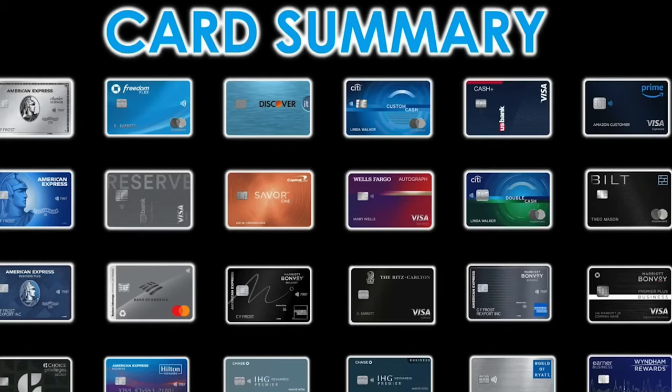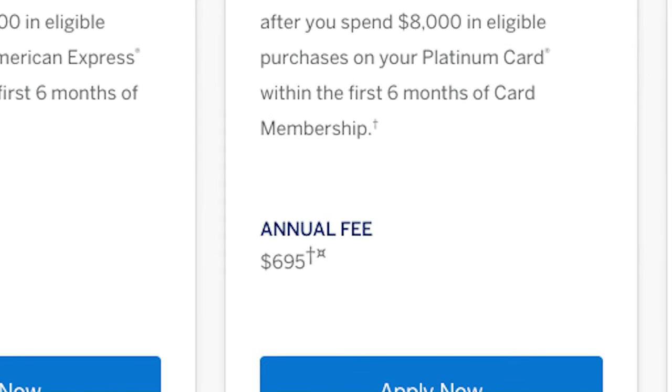I've seen a lot of strategies out there that utilize a ton of credit cards, but for me it's just not sustainable. If I fail to utilize all the credit cards, then the annual fees start to eat into my hard-earned gains — and there is nothing more frustrating. So I have put together the ultimate five credit card combination that maximizes passive bonuses while minimizing card swapping for different occasions. Let's get into it.